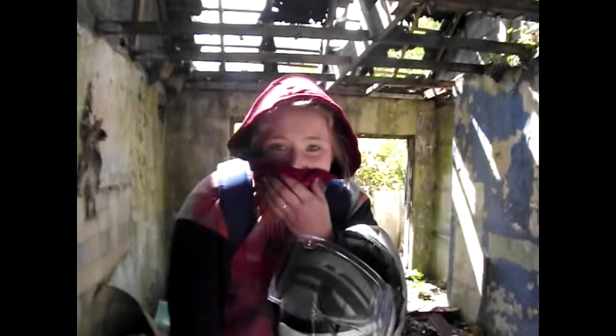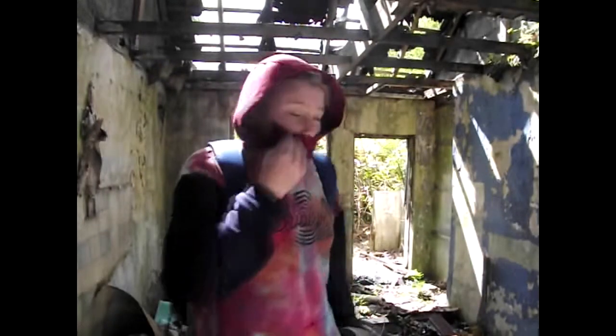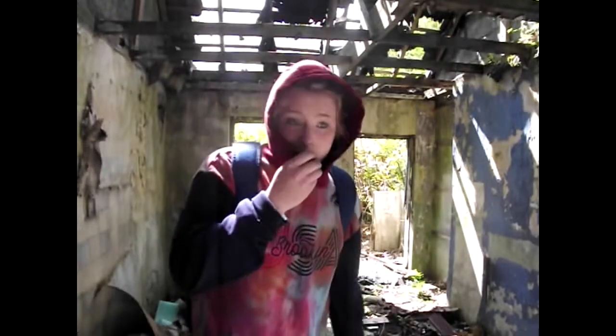Hey guys, what is going on? It is your girl here, back with another abandoned video. I've got to put this over my mouth because I think there's asbestos above me. But what is going on? Today we're in an old abandoned farm kind of thing.